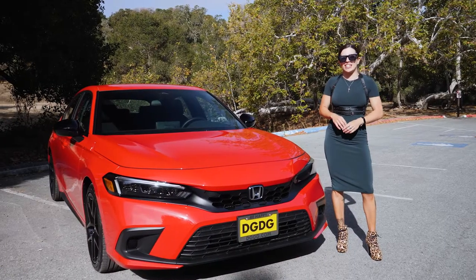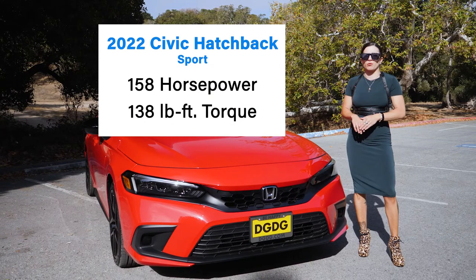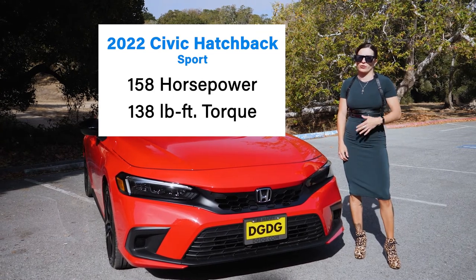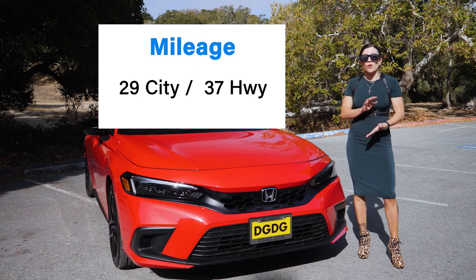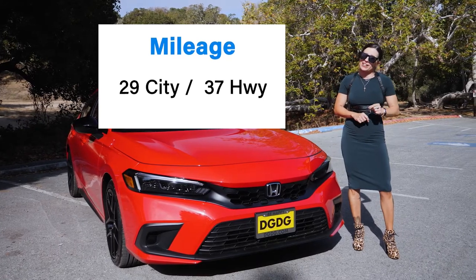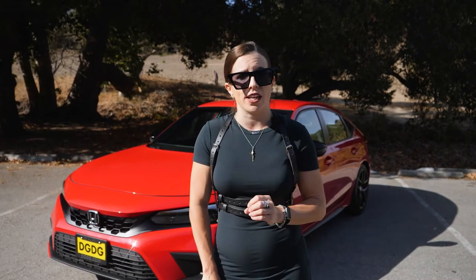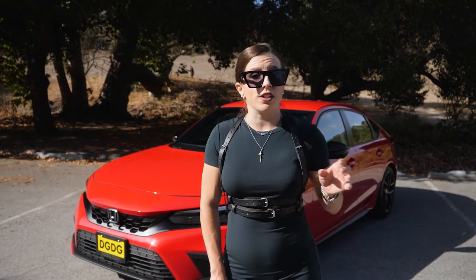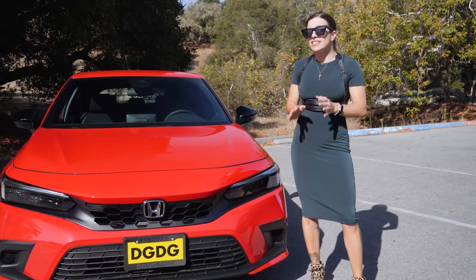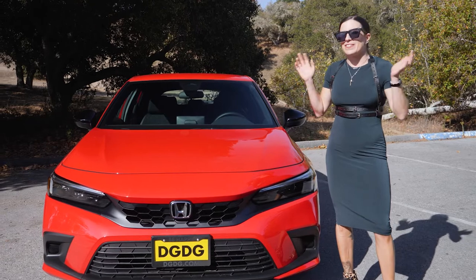The powertrain remains unchanged and as far as the hatchback is concerned, there are two available. Our Sport trim is equipped with a two-liter naturally aspirated engine producing 158 horsepower and 138 pound-feet of torque, getting up to 29 miles per gallon in the city and up to 37 on the freeway. There is also a more powerful 1.5-liter turbo engine producing 180 horsepower and 177 pound-feet of torque, available only on the EXL and Sport Touring trims. The cherry on top is that a manual transmission is available on the Sport and Sport Touring trims.